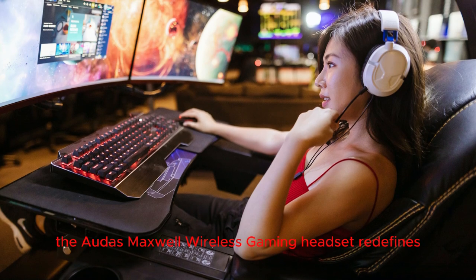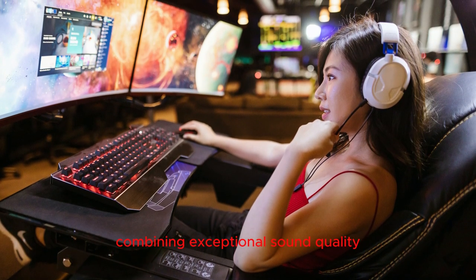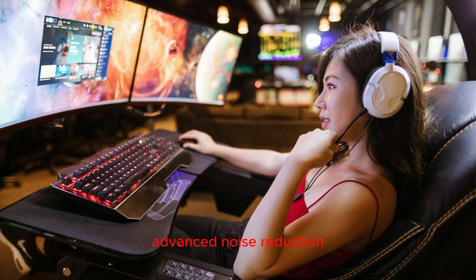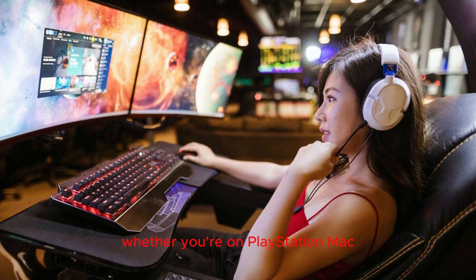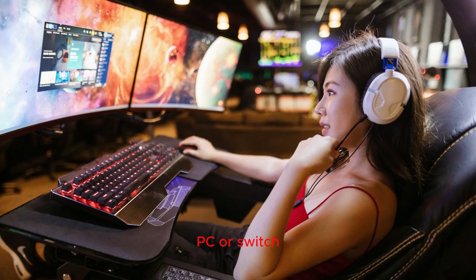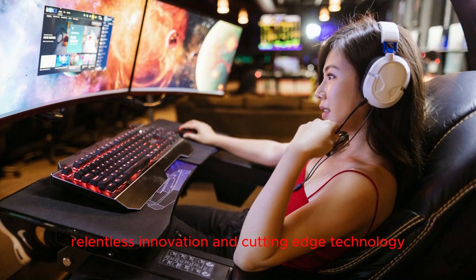In conclusion, the Audez Maxwell Wireless Gaming Headset redefines gaming audio with its unparalleled features, combining exceptional sound quality, advanced noise reduction, and a premium build for a gaming experience like no other. Whether you're on PlayStation, Mac, PC, or Switch, elevate your gameplay with the Maxwell headset's relentless innovation and cutting-edge technology.